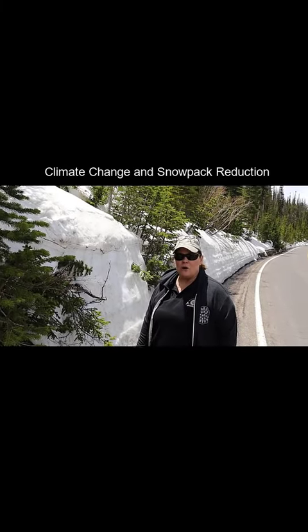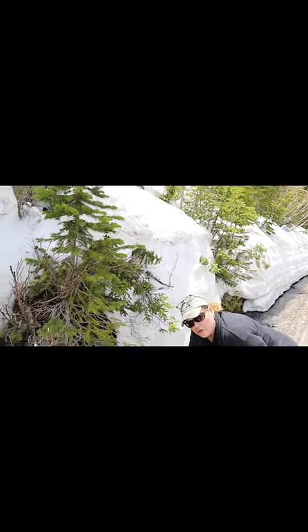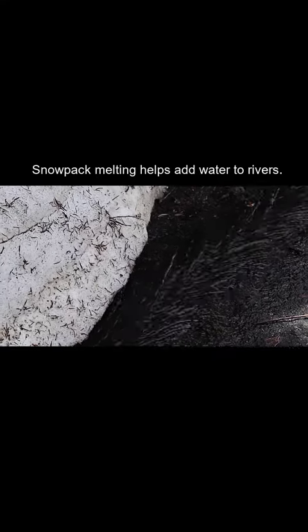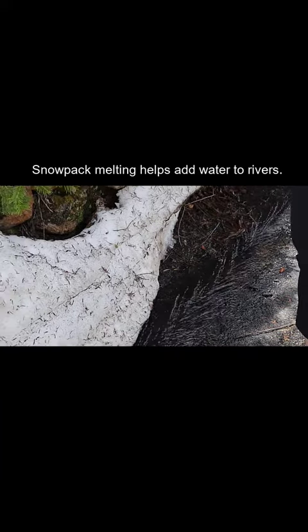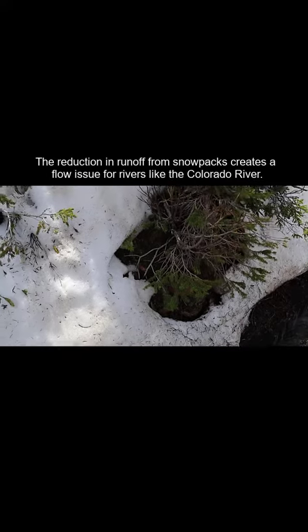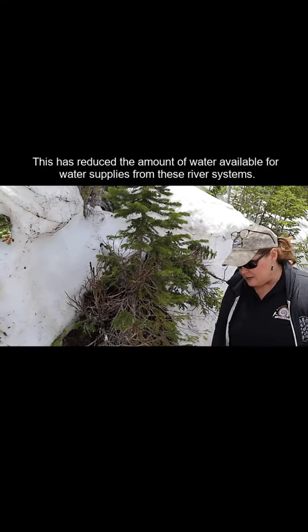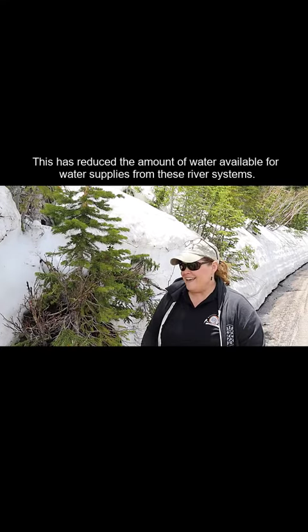We're at Rocky Mountain National Park and I want to point out the snow and the snow melt that you'll see on the ground down here. The reason that's so important is that snow melt is what feeds the river systems throughout Colorado — and the entire Colorado River system. The reduction in runoff from snow packs each year because of climate change has led to a shortage of water in many reservoirs such as Lake Mead and Lake Powell.